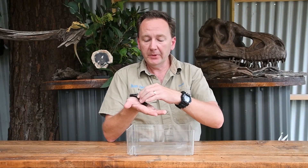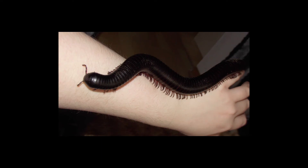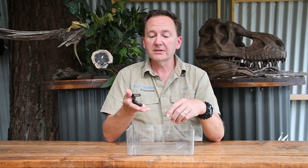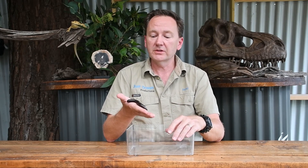A couple of fun facts about millipedes. The world's largest millipede lives in South Africa. It can grow up to 30 centimetres in length and it can have up to 750 legs. Also, millipedes are egg layers. They lay their eggs underground and the parents actually look after those eggs.